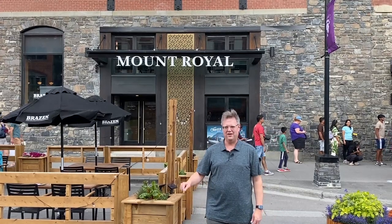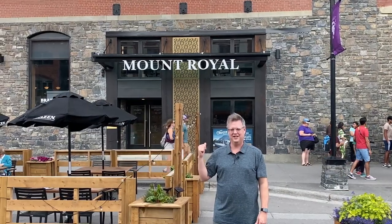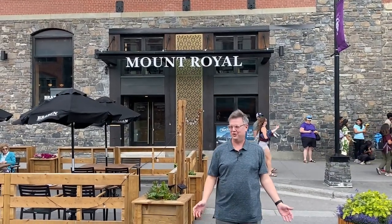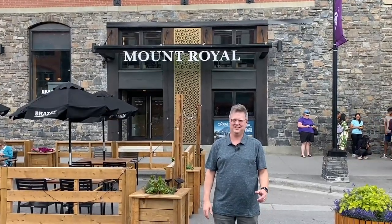Hey guys, we're back in Banff, right on Banff Avenue at the Mount Royal Inn. Going to spend the night here and take you guys, show you around. This is a great location and one of the most historic hotels in Banff. Can't wait to see it.